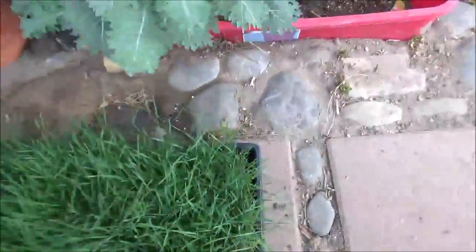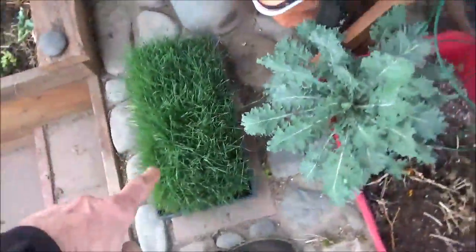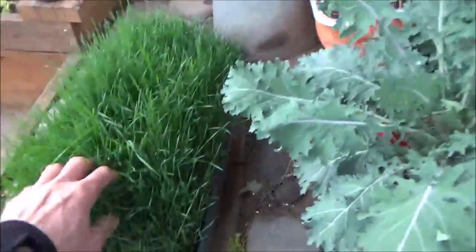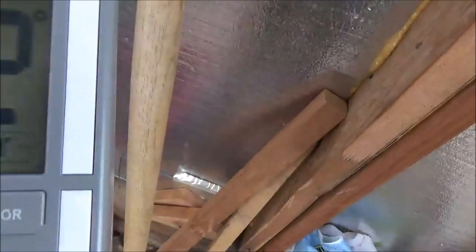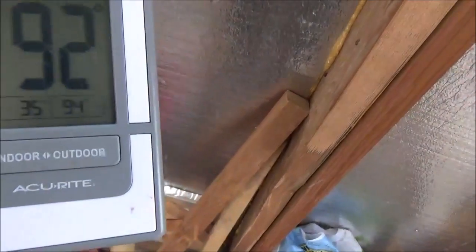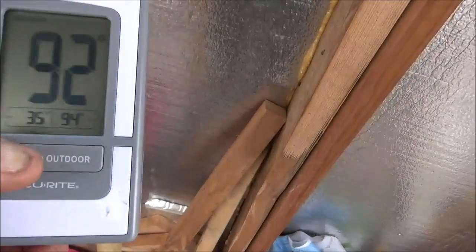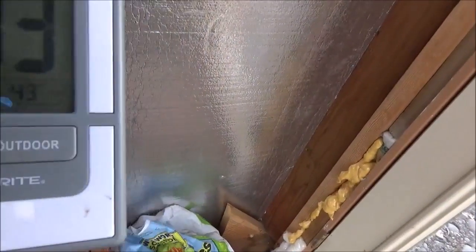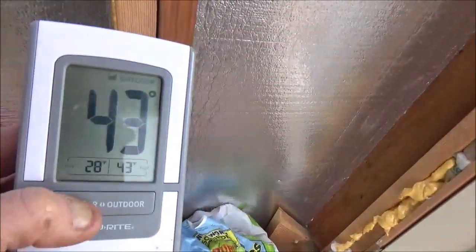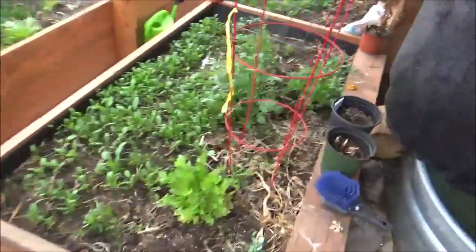Good start. We've got the last flat of fodder for the chickens or for my wheatgrass machine — either way. And a nice Red Russian kale out here. Let's check the temps: it's 92 in the greenhouse — 94 was the high, 35 was the low last night. It was 28 outside for the low and 43 for the high so far today. 43 outside, 92 in here — pretty good deal.